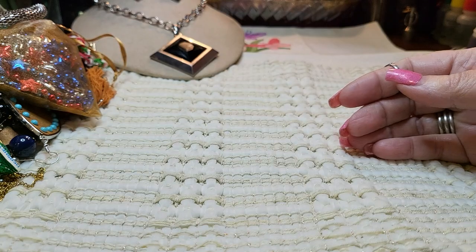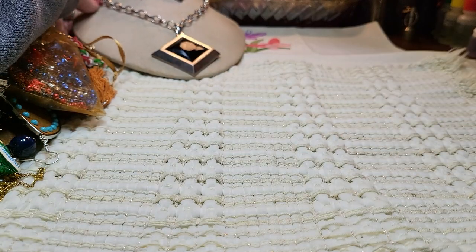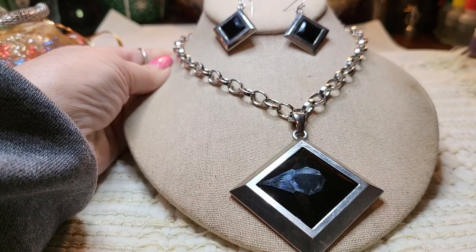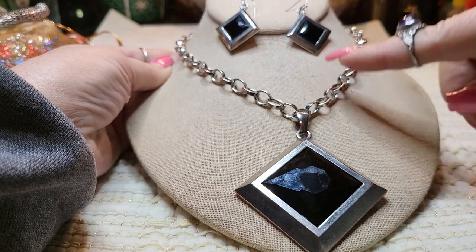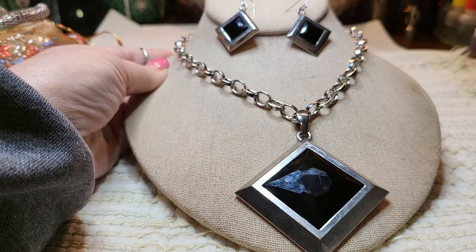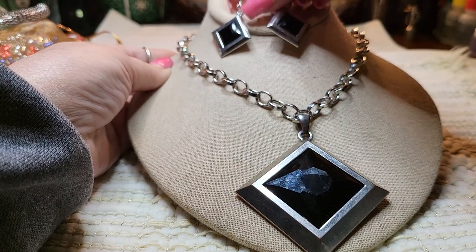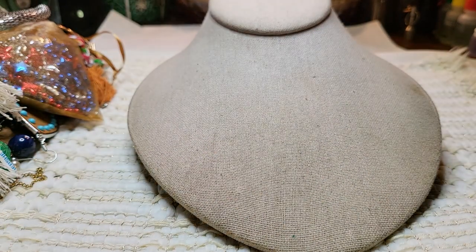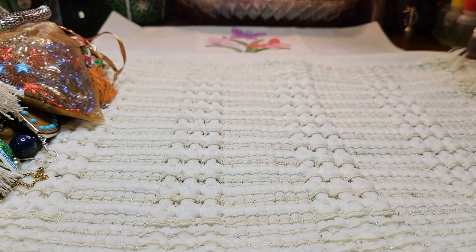And then this one is the White House Black Market set, and it was $36. We have the pendant, the necklace, and the earrings to match — very, very nice. I don't think it's ever been worn; it still has the little tag on it.